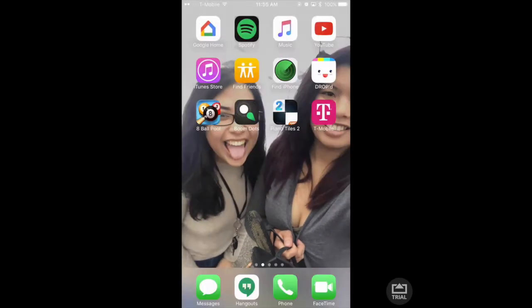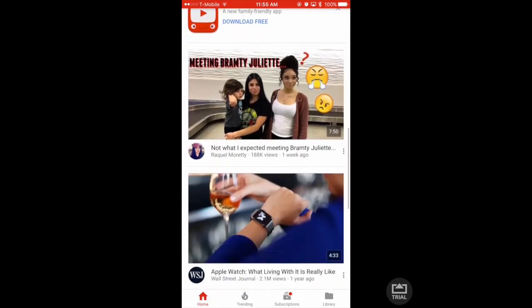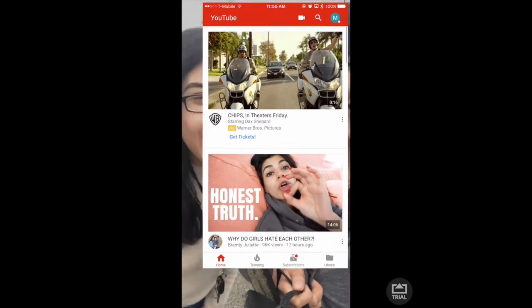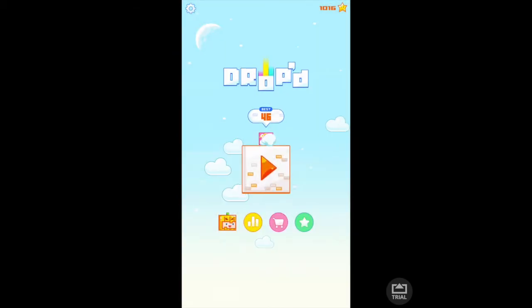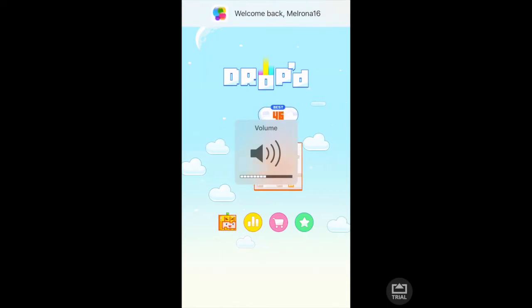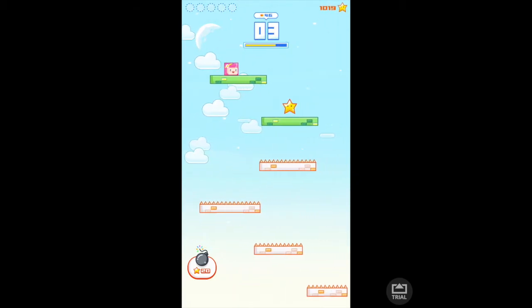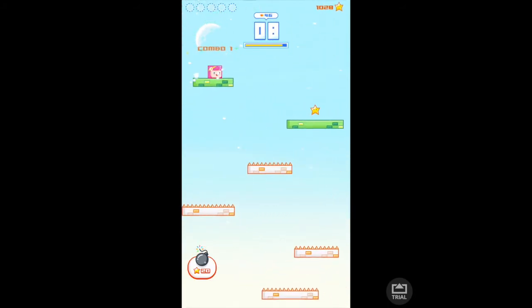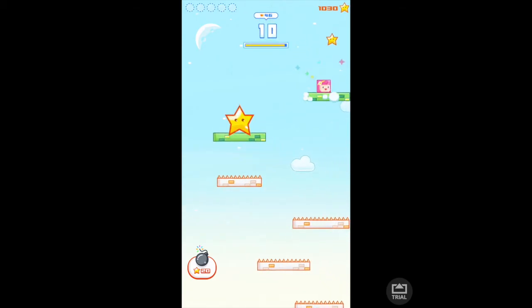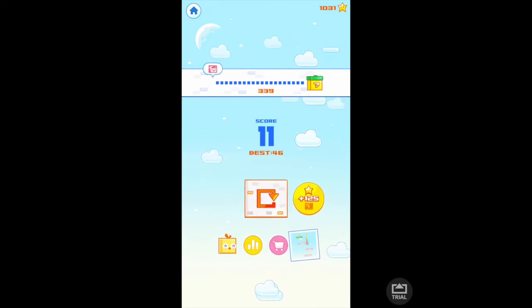Obviously YouTube. Then there's the iTunes Store, Find My Friends, Find My iPhone. And this game — oh my god, this game. You guys should download this game, not sponsoring them. My high score is 46.